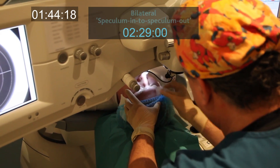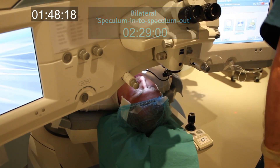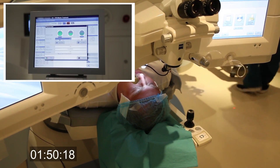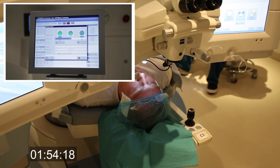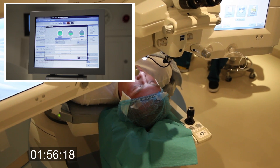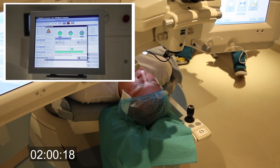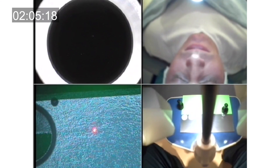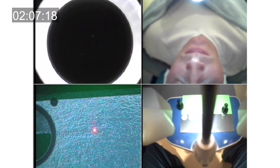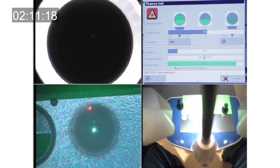In total, bilateral flap creation has been performed in just two minutes and thirty seconds. The surgeon then transfers to the MEL80 to perform the calibration verification steps before the excimer laser portion of the procedure. Rather than using PMMA with a 4-to-1 accuracy ratio versus cornea, the MEL80 uses test phase cards with calibrated aluminum foil to test fluence, beam profile, and scanning mirror spot placement accuracy all at once.